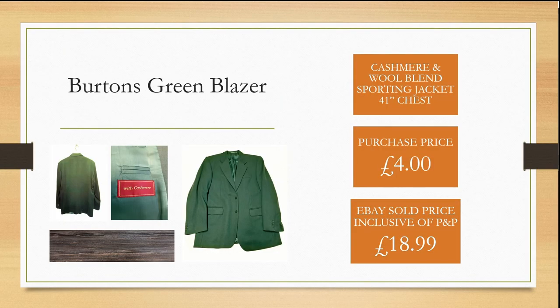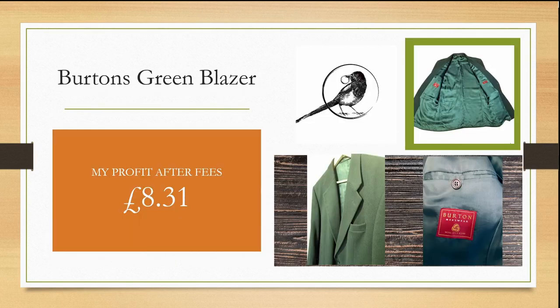This Burton's cashmere and wool blend sporting jacket was purchased from a charity shop for £4.00. It took a while to sell, possibly because it was the wrong time of year to be thinking of cashmere. I took an offer for £18.99 to keep within my month's flipping target and gained a small profit of £8.31.